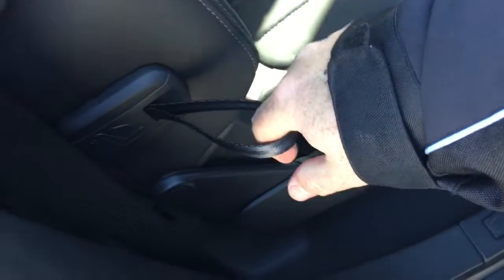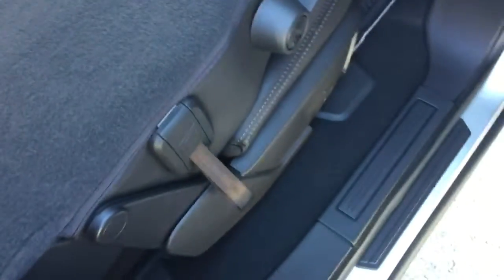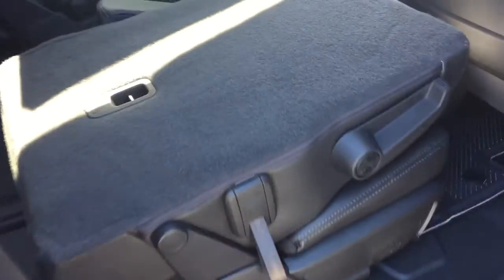To fold the captain's chairs flat for storage, simply pull the tether with one finger and both chairs fold down nice and flat. Putting them back in position is equally simple — just one hand and they're ready for passengers again.